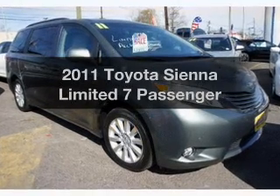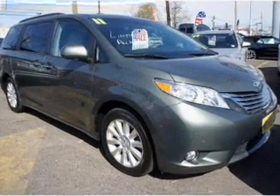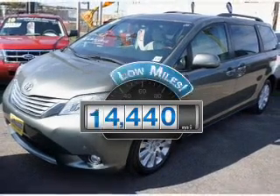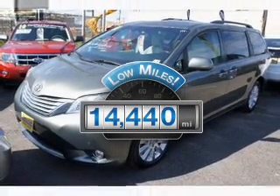Check out this 2011 Toyota Sienna. If you're looking for a first-rate auto, this one could be yours today. Get more for your money with this vehicle that features low mileage and dependability.